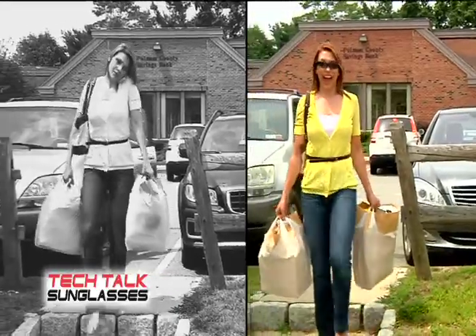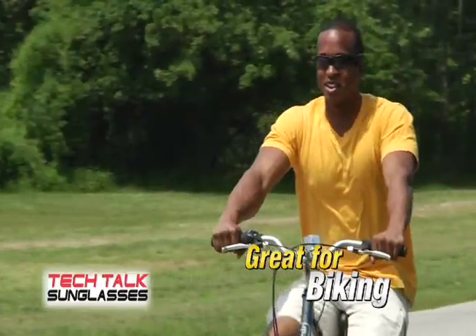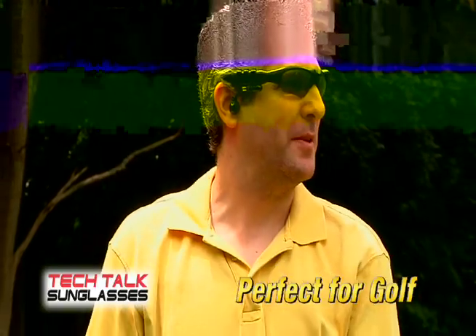Use Tech Talk Sunglasses to talk anywhere you want without holding the phone to your ear. Use them when you're walking, running, biking, or on the beach.